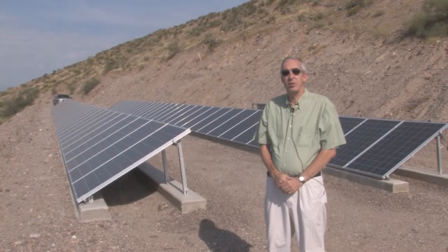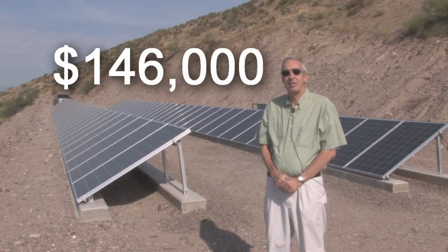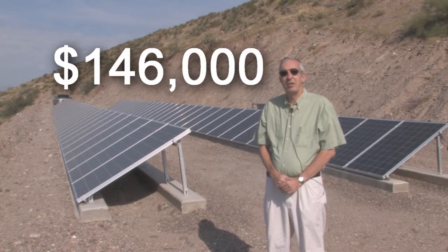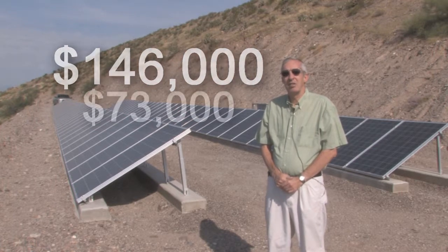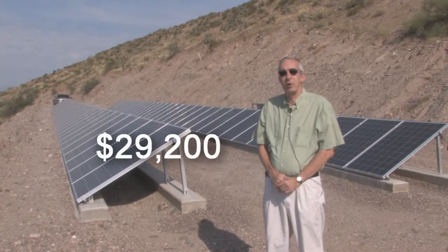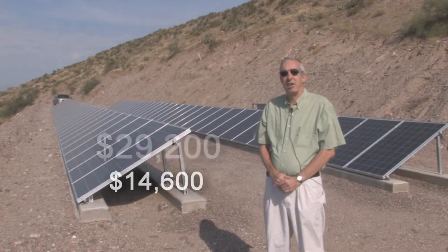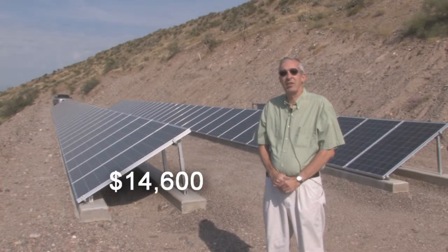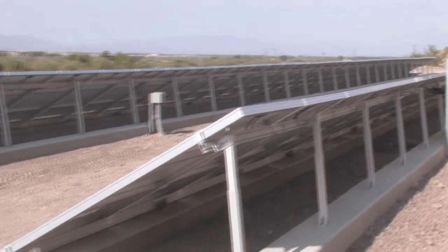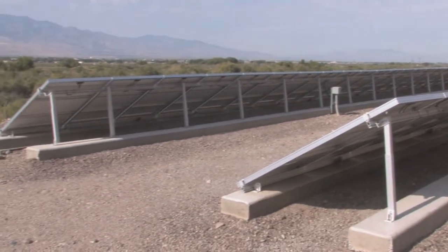The upfront cost on the system was just under a hundred and fifty thousand dollars. The rebate back from Graham County Utilities was about seventy thousand dollars, and there's still a thirty percent federal tax credit and ten percent state credit, since this is a commercial system, which brings the cost down to almost break-even.